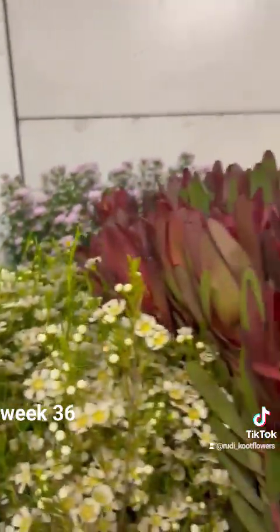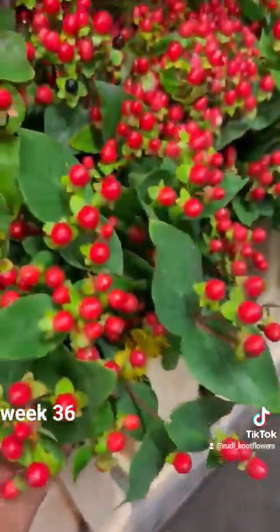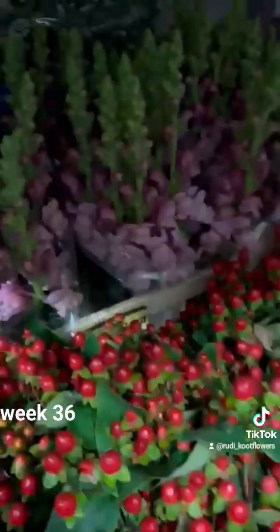Nutans, nice White Wax, Leucadendron, Santinis, Ferry, Hyperpeta, Yin Yang Pink, beautiful Dutch Spray, Red Hypericum.